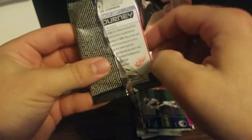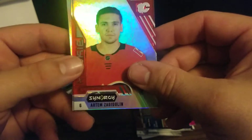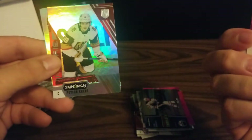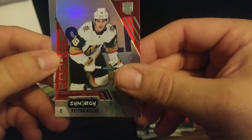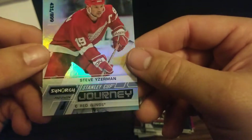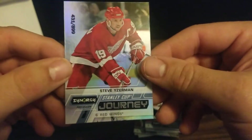Our next pack: we've got a rookie of Artem Zegajulin — or Zegajulin — for the Flames. And we've got another rookie, Peyton Krebs for the Vegas Golden Knights. And a numbered Steve Yzerman Stanley Cup Journey, 431 out of 899 — longtime Red Wings great.